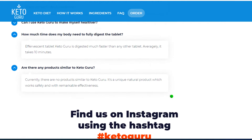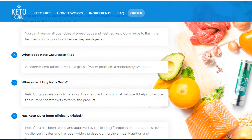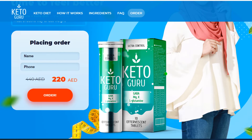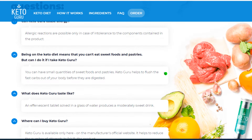Also, for Keto Guru to work, you need to take the treatment seriously. You need to take it every single day. Keto Guru improves the functioning of your internal organs and enriches your body with vitamins. Many people who have already lost weight keep taking Keto Guru to feel healthier, otherwise you won't see great results and you'll get a little frustrated.